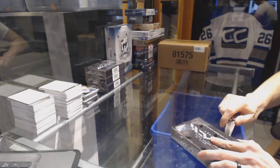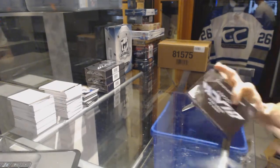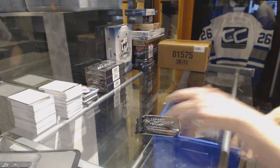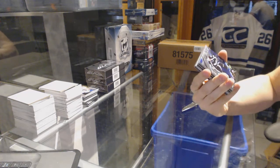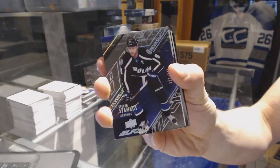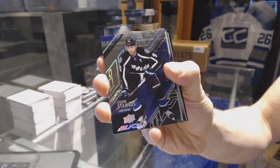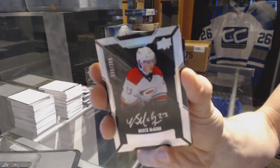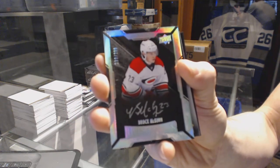On to box three. Base card number 349 for the Tampa Bay Lightning, Steven Stamkos. We've got a lustrous rookie auto, number 299 for the Carolina Hurricanes, Brock McGinn.